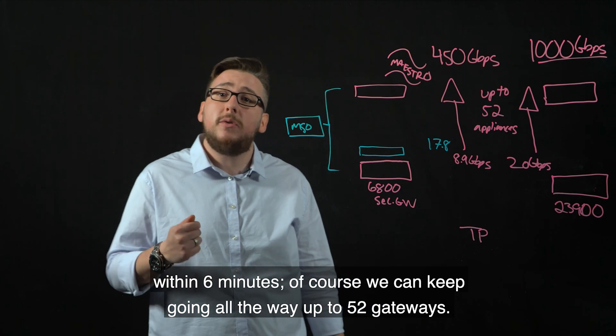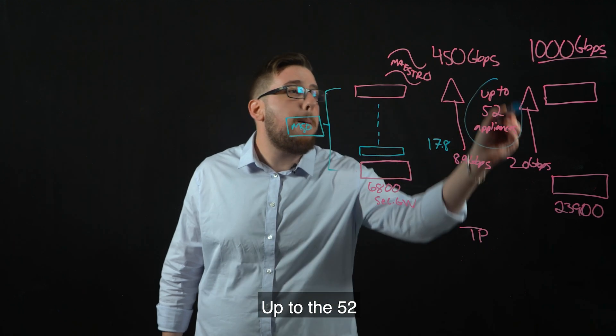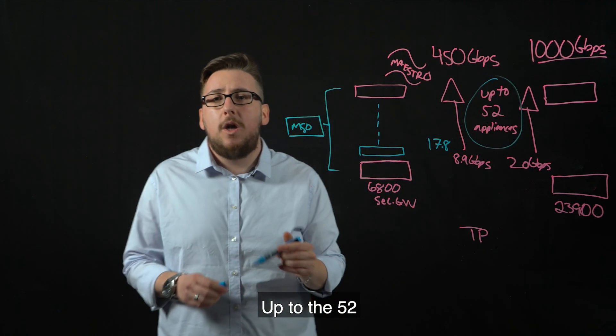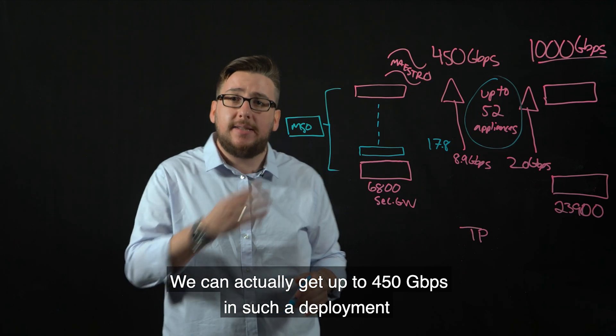We can keep going, all the way up to 52 gateways, and actually get up to 450 gigabytes per second in such a deployment.